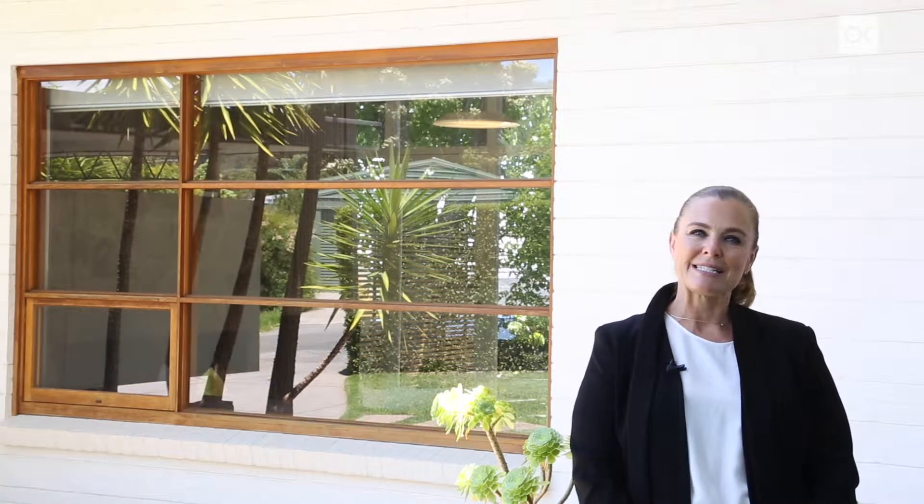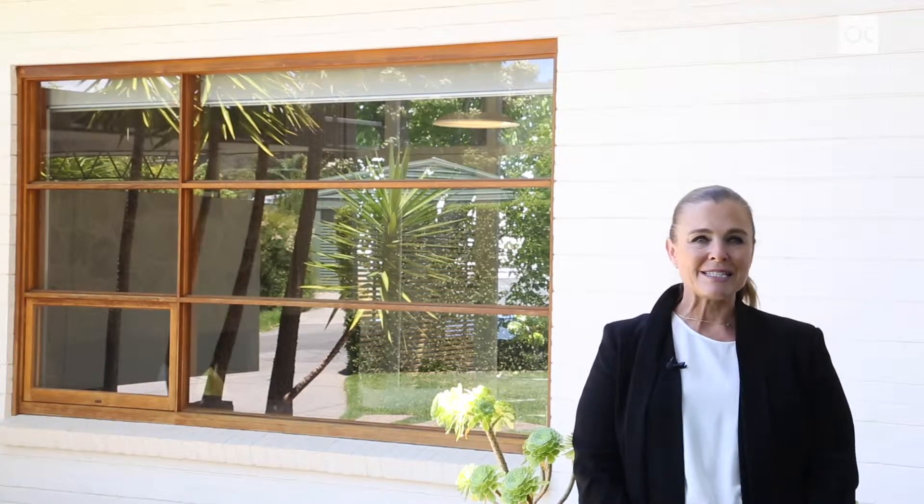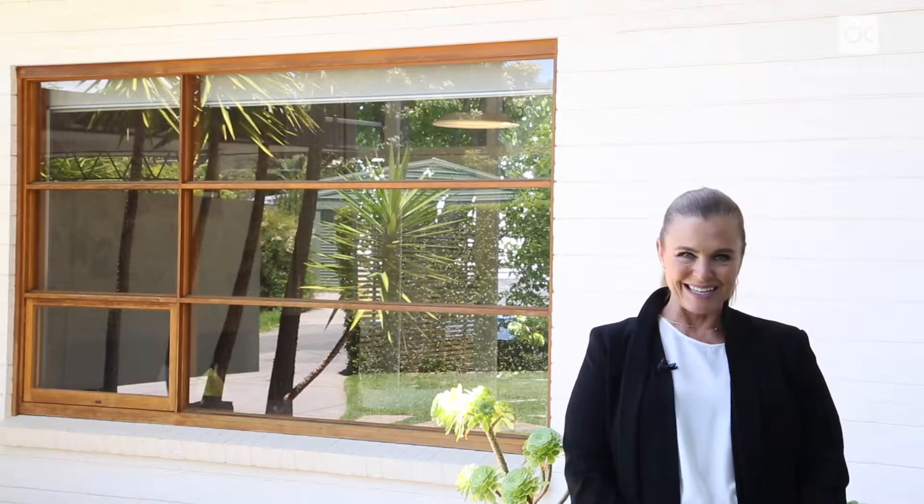Good afternoon. I'm Angela Steneford and I represent Owens-Casserly Real Estate. Michael and I are so pleased to be able to present a property which is truly best in class.